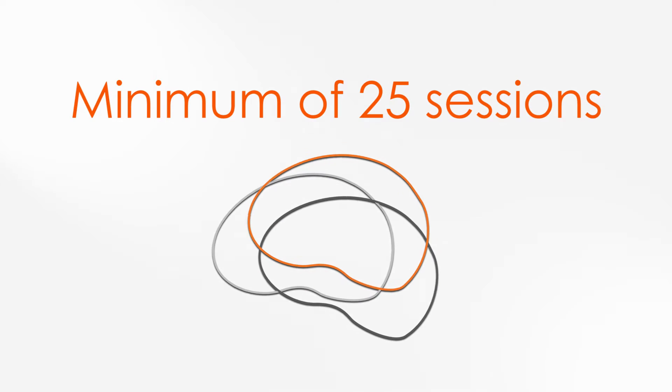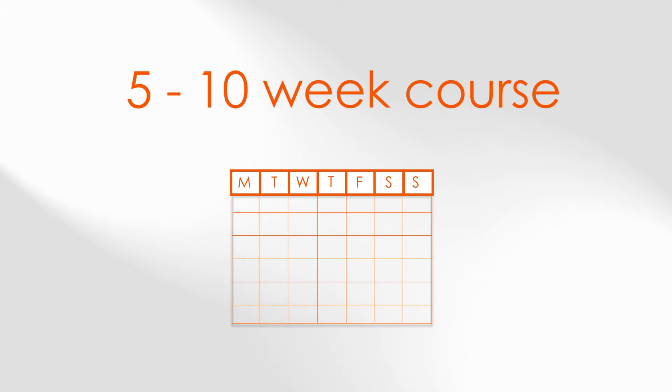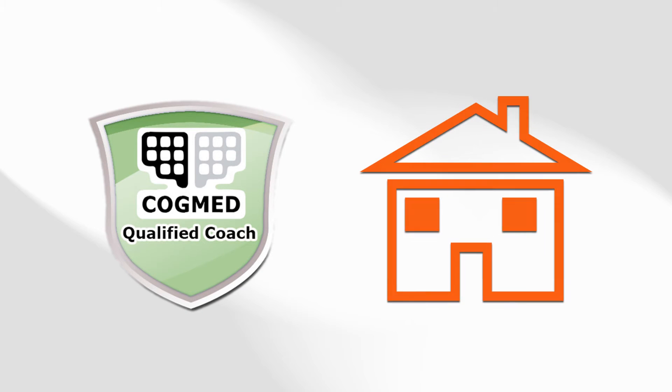Cogmed involves a minimum of 25 sessions of approximately 30 to 45 minutes duration over 5 to 10 weeks, depending on the individualised protocol selected to suit the user, followed by 12 months access to Cogmed extension training. It is delivered under the supervision of a qualified Cogmed coach and can be used in the convenience of your home.